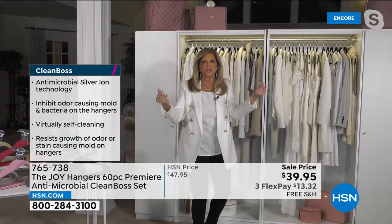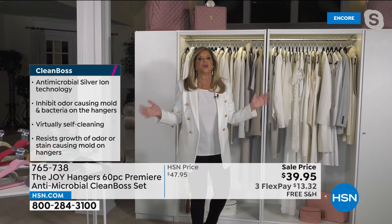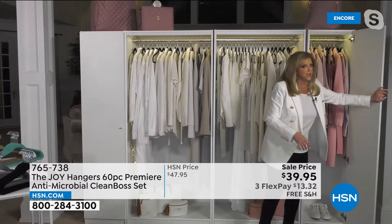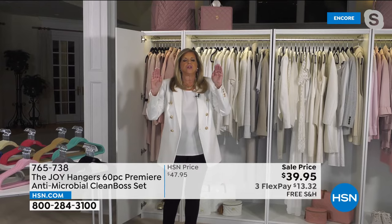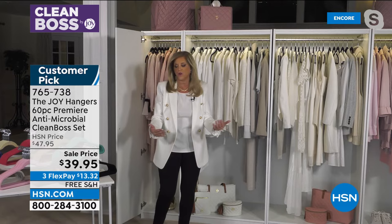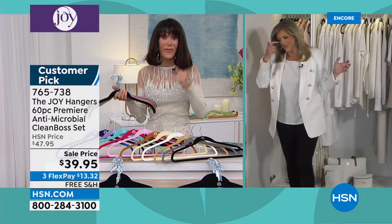Bobby and Joy filmed the hangers right here in Joy's living room. This 60-pack with antimicrobial technology in all these colors — exclusive here, nowhere else in the world. The quality is amazing: ultra slim, colorfast, nothing falls off. On flex pay that's $13.32 per payment. It doubles or triples the space in your closet.